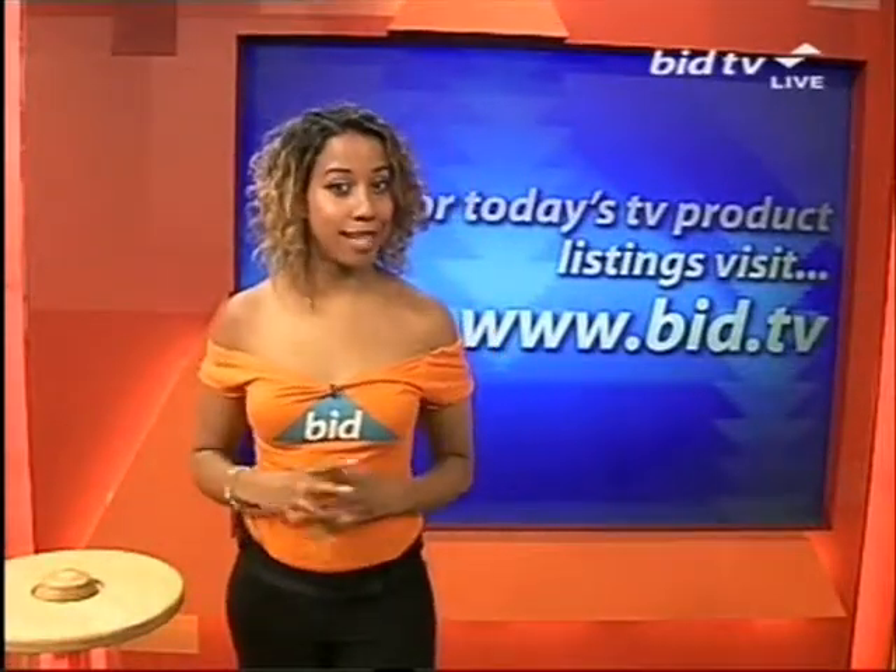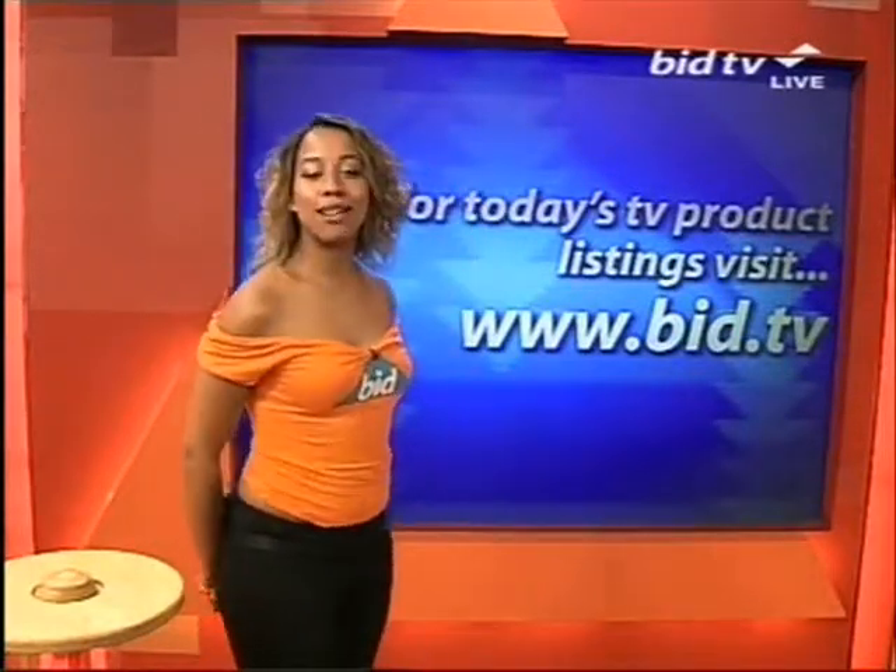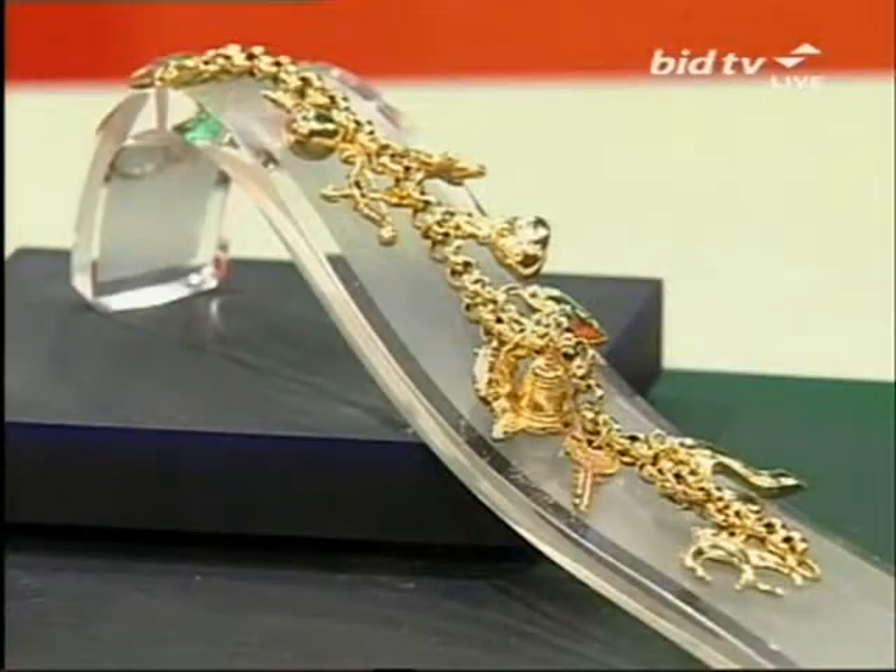Still to come this next half an hour, we have cutlery, toothbrushes and a ring. All of those can be looked at early now on the website, which is bid.tv, including 15 grams of gold. This charm bracelet is absolutely divine — an ideal gift for that landmark time in that girl's or lady's life. And there's only 22 of those, so they'll go very quickly.